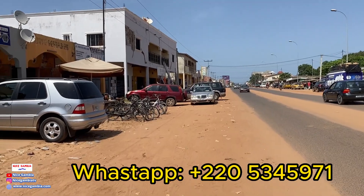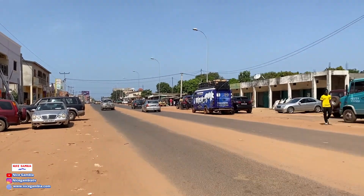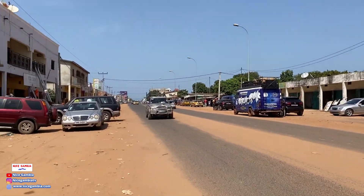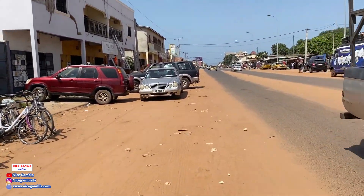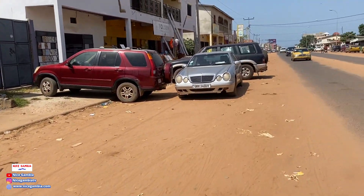You can see all these people around here — it's a business area along the highway. Along the Kombo Coastal highway there are business areas everywhere, and you can see shops and food vendors all around.